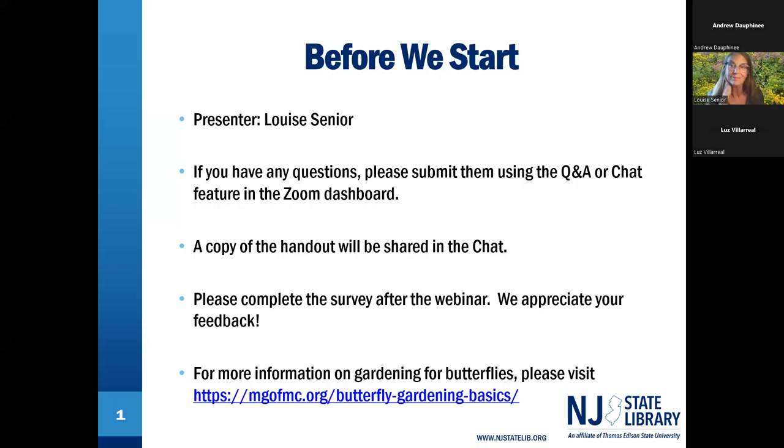Good afternoon and welcome everybody, thank you for joining us today for this program on gardening for butterflies. Our speaker today is Louise Senior from the Rutgers Master Gardeners of Mercer County.